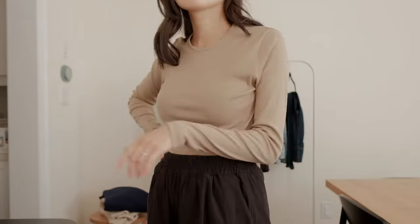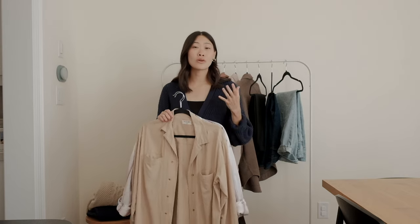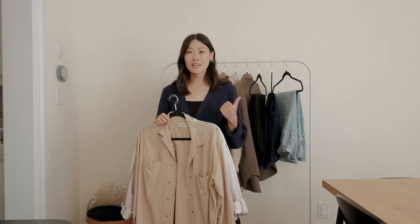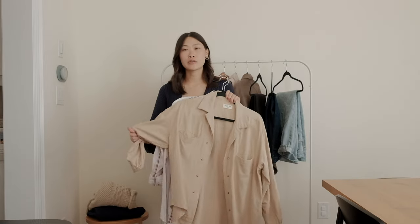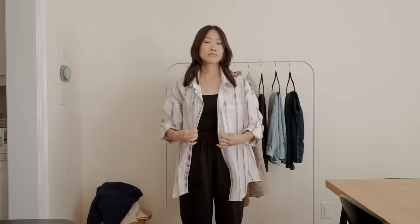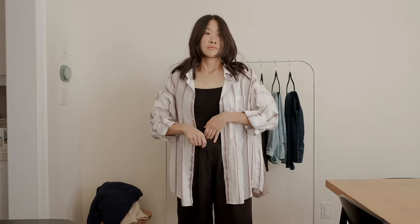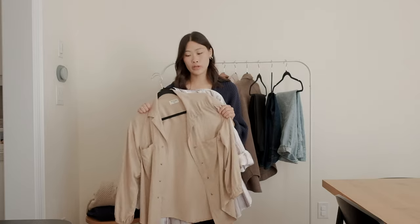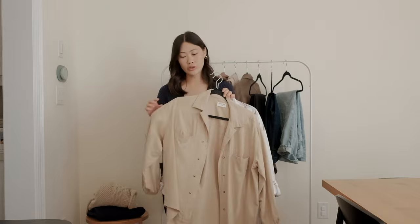It really wouldn't be my wardrobe without a couple of button-up shirts. I love button-up shirts because they're so versatile — they can be worn on their own, like a jacket, or underneath pieces as a layering piece. Especially now that I'm in a postpartum season and nursing on the go, button-up shirts are just a quick way to get dressed in the morning. I have a few in my wardrobe and brought down two as examples.